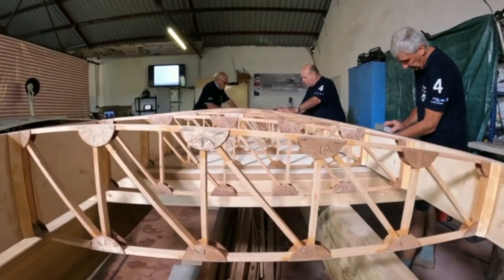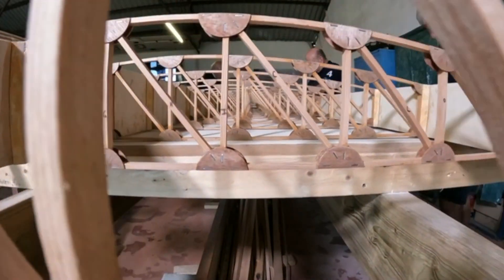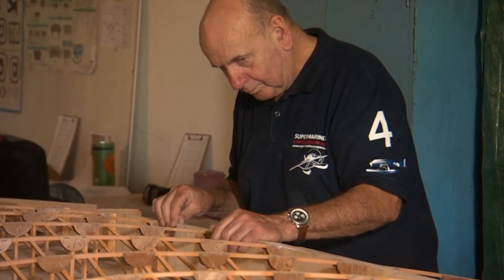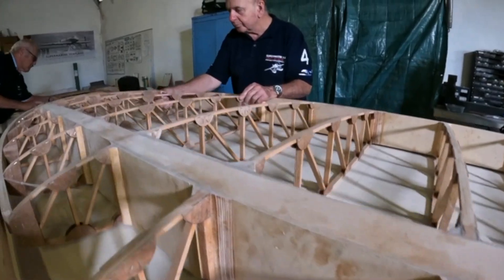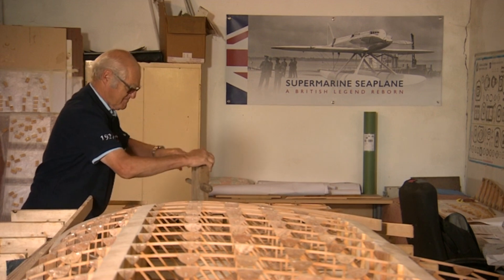Cornwall is where the expertise is. The team here has a collective experience of over a hundred years building this type of aircraft, and amongst them they've built possibly 40 aircraft. One of them was involved in building the aircraft for the film The Magnificent Men in Their Flying Machines — so if you want to go where the expertise is, this is where you've got to be.